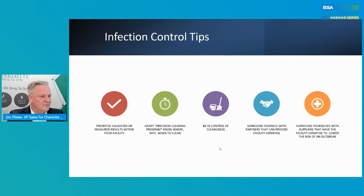Some tips for infection control: prioritize, validate, and measure results within your facility. Adapt that precision cleaning program — know where, why, and when to clean. Be in control of your destiny and your cleanliness. Surround yourself with good, solid partners that know what to do and have that facility experience. Surround yourself with suppliers that also have facility expertise and lower the risk of an outbreak.